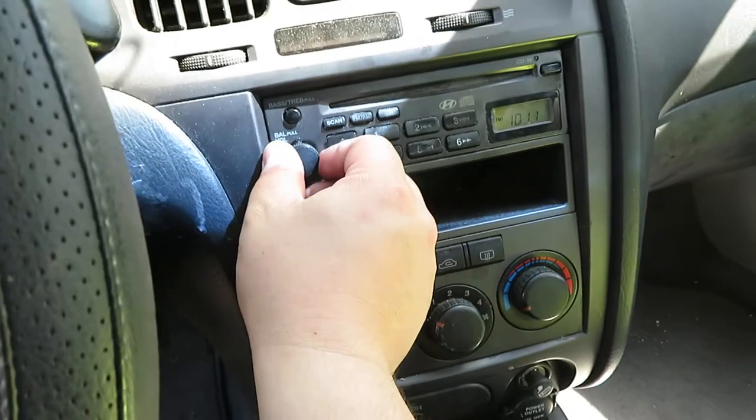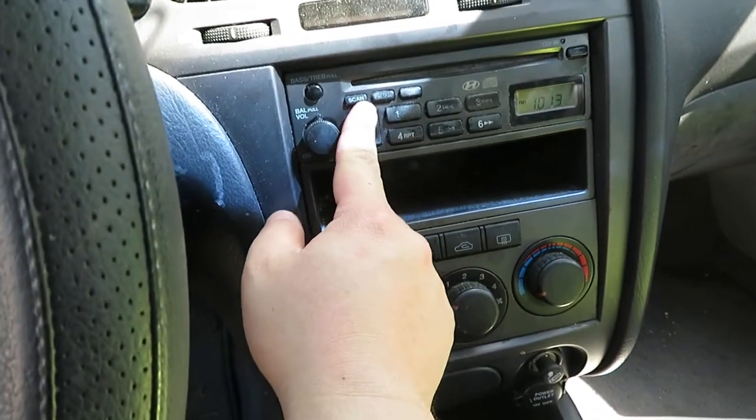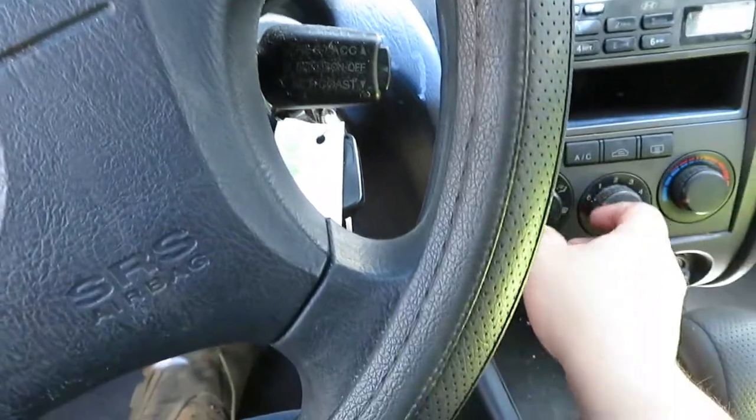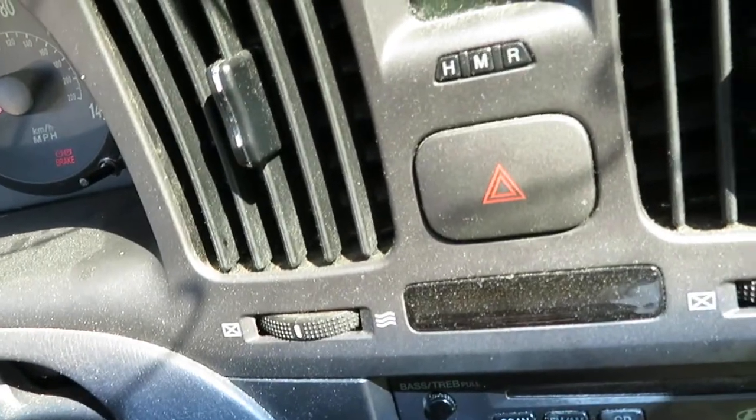Let's see if the radio works. Radio works. Try the air — air is good.